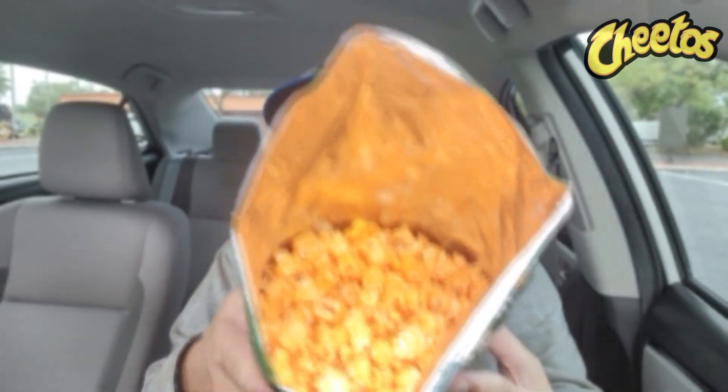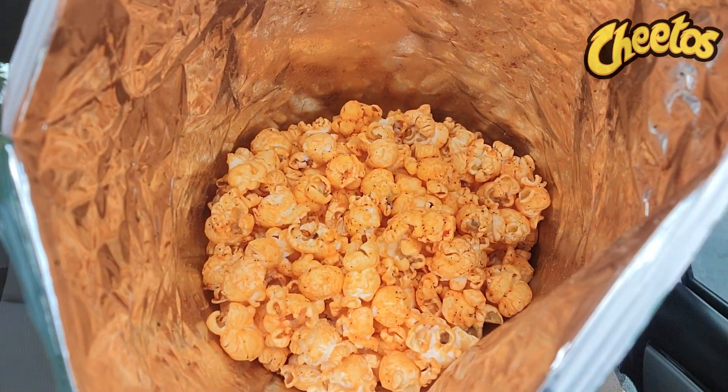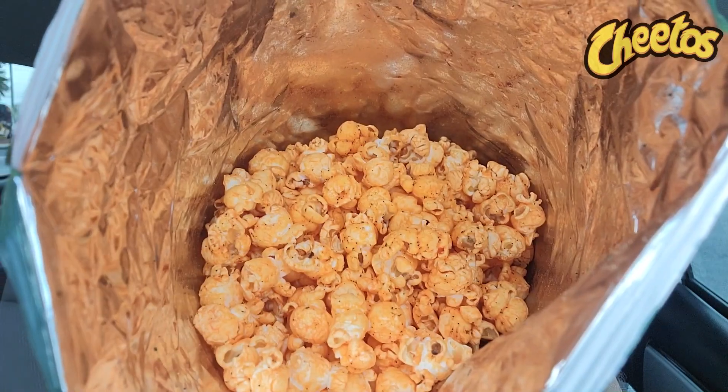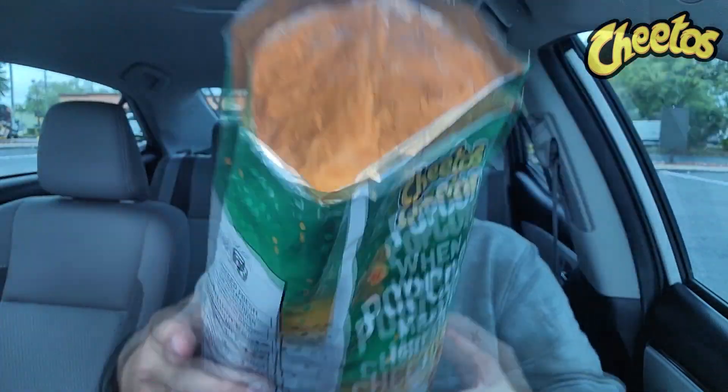I opened it up and those are cheesy because it is Cheetos. The bag is filled up pretty nicely. Got it at Walmart for $2.99 for this big bag. Here we go, wish me luck.